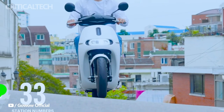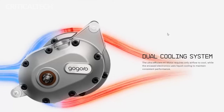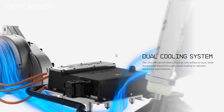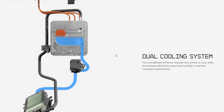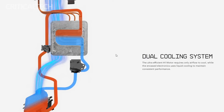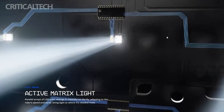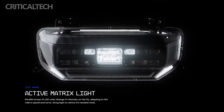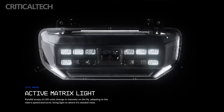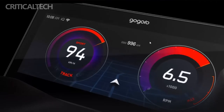While anticipation for the Gogoro Pulse electric scooter builds, enthusiasts and prospective customers will need to exercise patience until its expected rollout in the second quarter of 2024. Despite the excitement surrounding this upcoming addition to Gogoro's lineup, crucial details such as pricing and availability remain undisclosed at this time. Riders and fans eagerly await the full specifications, hoping for a comprehensive insight into the capabilities and features that will set this electric scooter apart. Gogoro's reputation for innovation and performance, coupled with the intriguing swappable battery system, raises expectations for a compelling and technologically advanced urban commuting solution.